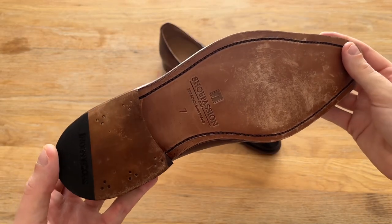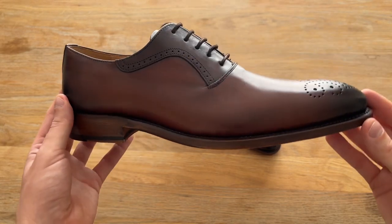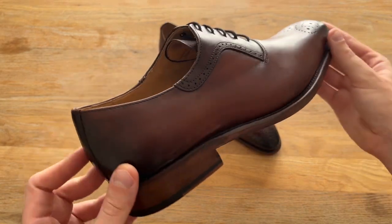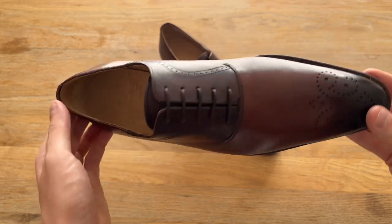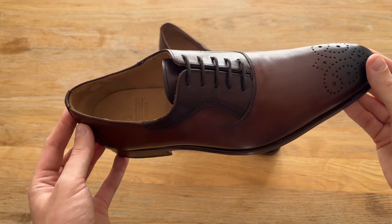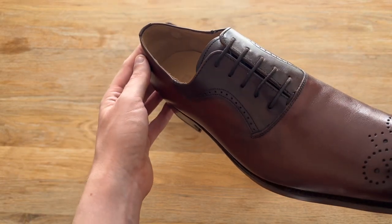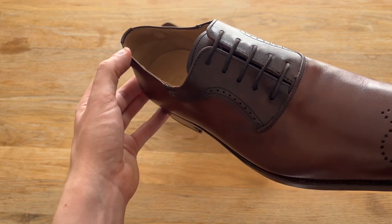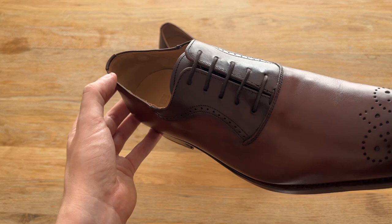I ordered a UK size 7, which is my normal size, and they fit pretty true to size. The first time I tried them they were comfortable immediately, although I feel that perhaps after a long day they may pinch the toe slightly due to the narrower last. The insole and the lining are leather too and feature a suede heel counter to minimize slippage, which is what you would expect at this price point.